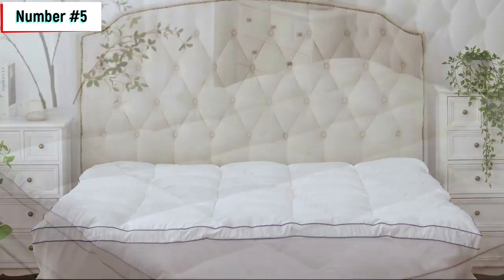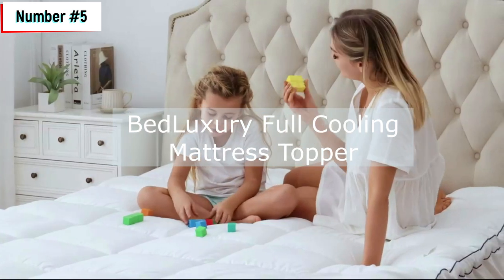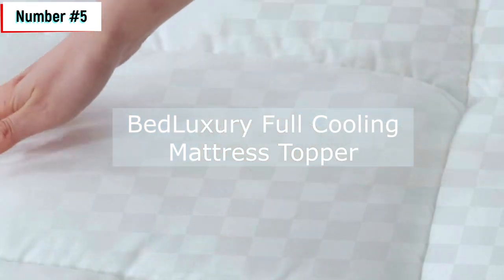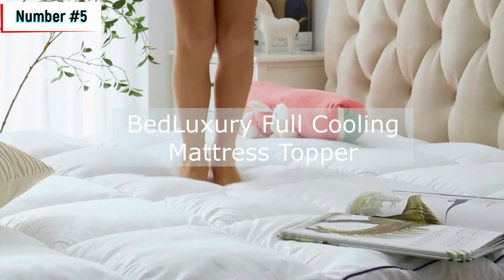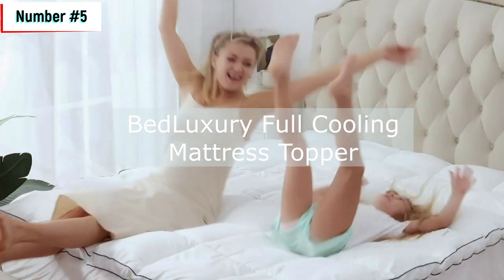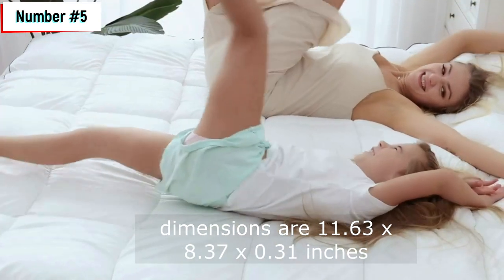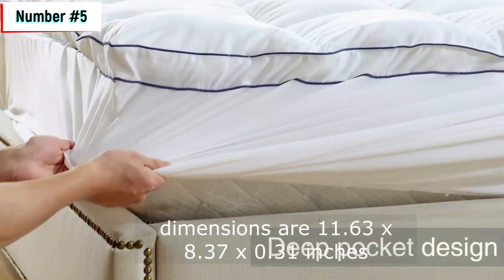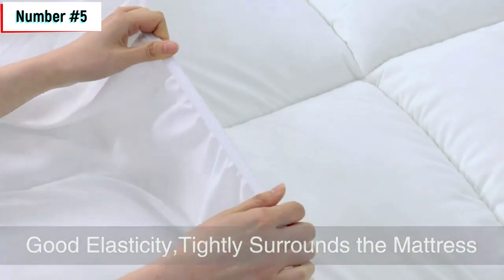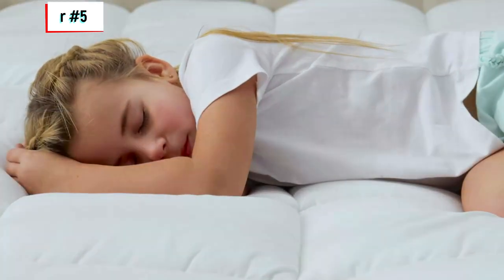Number five: the Bed Luxury Full Cooling Mattress Topper. The Bed Luxury Full Cooling Mattress Topper is the perfect solution for those who suffer from back pain. The topper is extra thick and supportive thanks to its over-filled down alternative filling. The cover is made of soft and comfortable polyester fabric that feels like sleeping on a cloud. The topper has a deep pocket skirt that easily fits and grips any mattress up to 8 to 21 inches. It is also machine washable and easy to care for, saving you energy and time. The product dimensions are 11.63 x 8.37 x 0.31 inches and it weighs 9.26 pounds. The company offers a 30-day return replacement service and a 100% satisfaction guarantee — if you have any issues, feel free to contact them and they will make every effort to solve the problem.